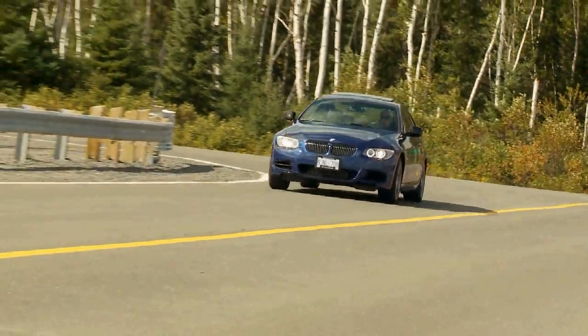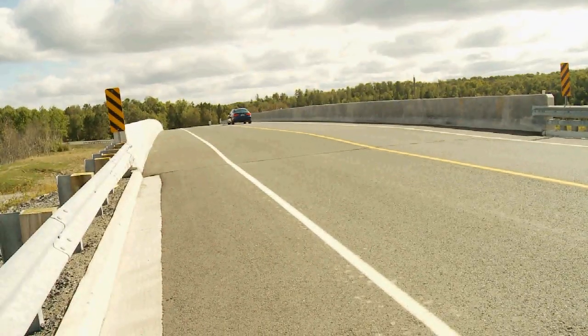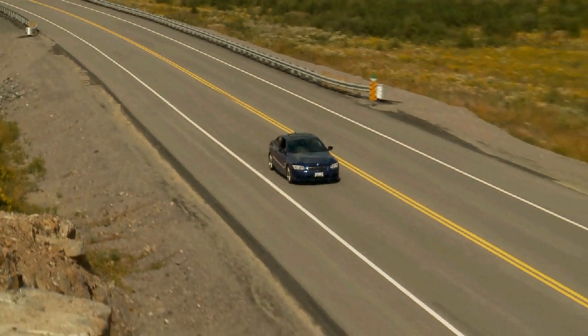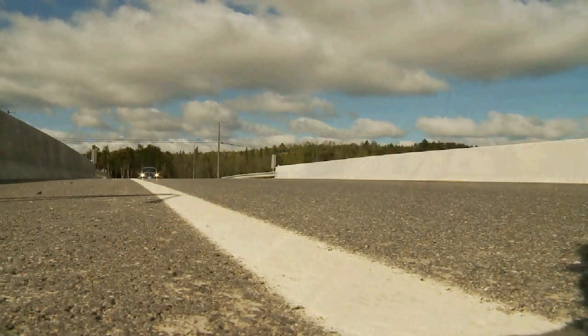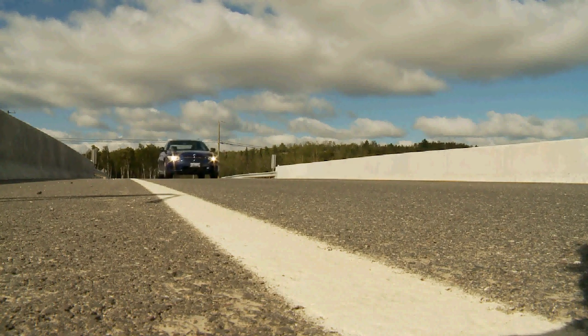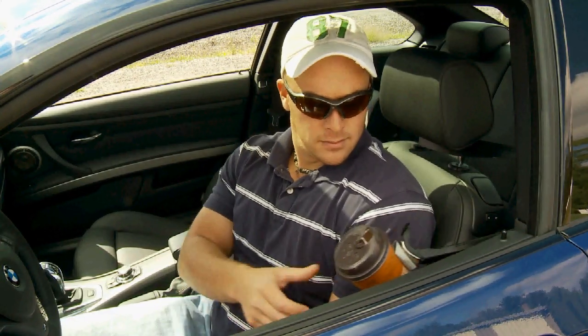All in all, the 335is combines advanced powertrain hardware, legendary handling, and slick looks for a visual and mechanical high-performance punch like few other machines on the road. If you're lucky enough to have about 60 large to drop on a potent German performance car, this machine deserves your immediate attention. Oh, and I've found an idea for an improved cup holder. Thanks for watching.